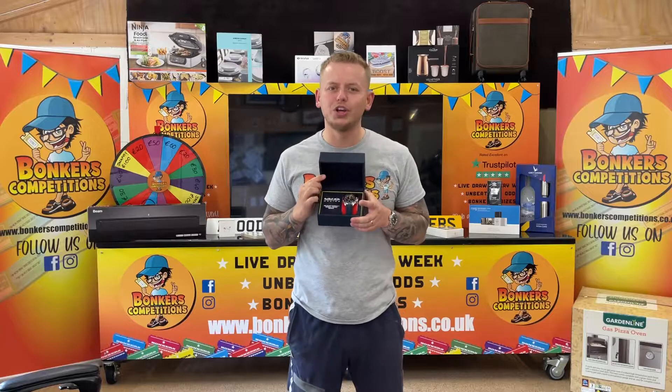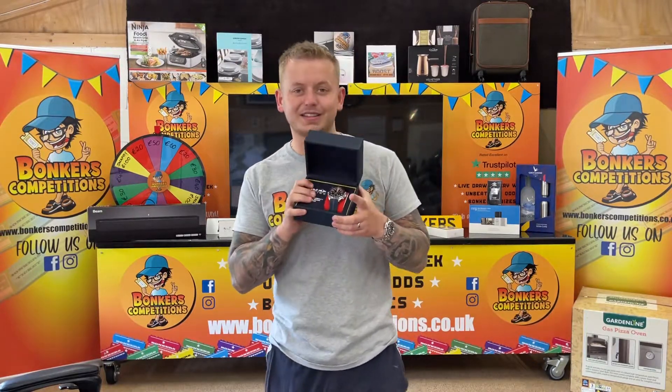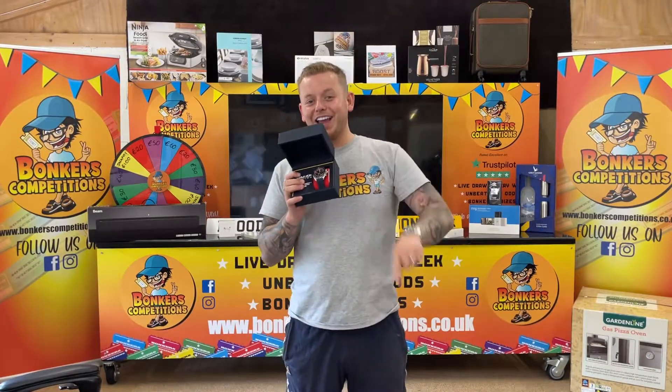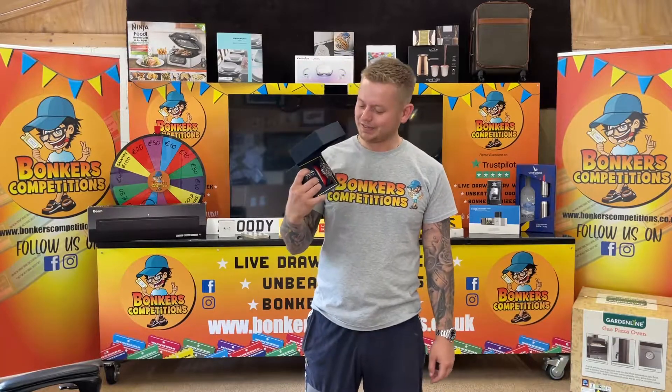The early bird special, 20% off, is active until we sell 70% of the tickets. So if you're in there quick — in there like swimwear — take advantage of that and get 20% off all tickets as well. It's a beauty.